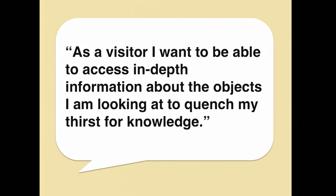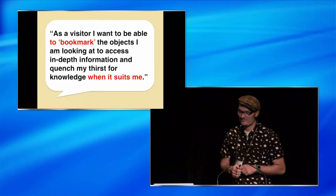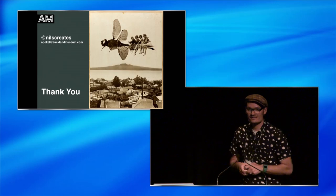So going back to that initial hypothesis, I'd like to change it to something more along the lines of: as a visitor, I want to be able to bookmark the objects I'm looking at to access in-depth information and quench my thirst for knowledge when it suits me. I think that's a very important differentiation and food for thought. Thank you very much.